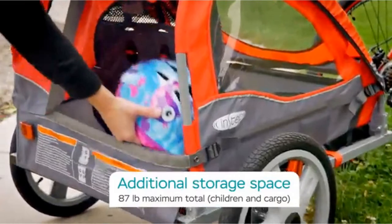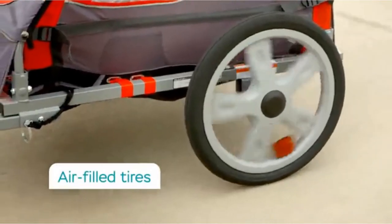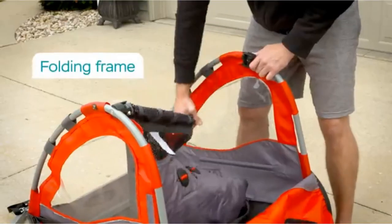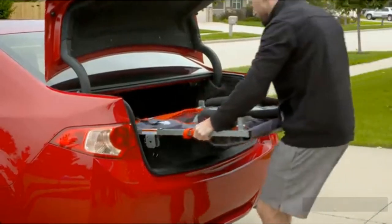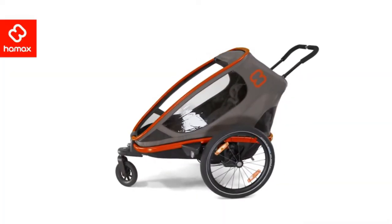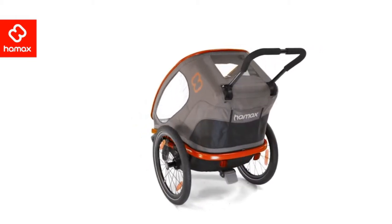Components such as adjustable suspension, multi-sport capabilities, and storage capacity can make all the difference when hauling your little ones. We took a look at some of the top bike trailers on the market, researching the best and worst features of each. Our favorites are the trailers we believe will keep you and your kids happy on the road.